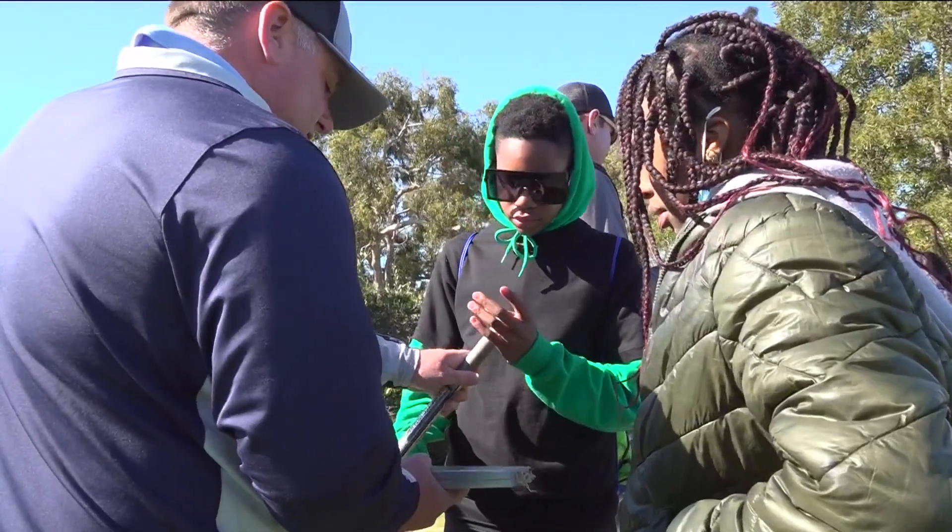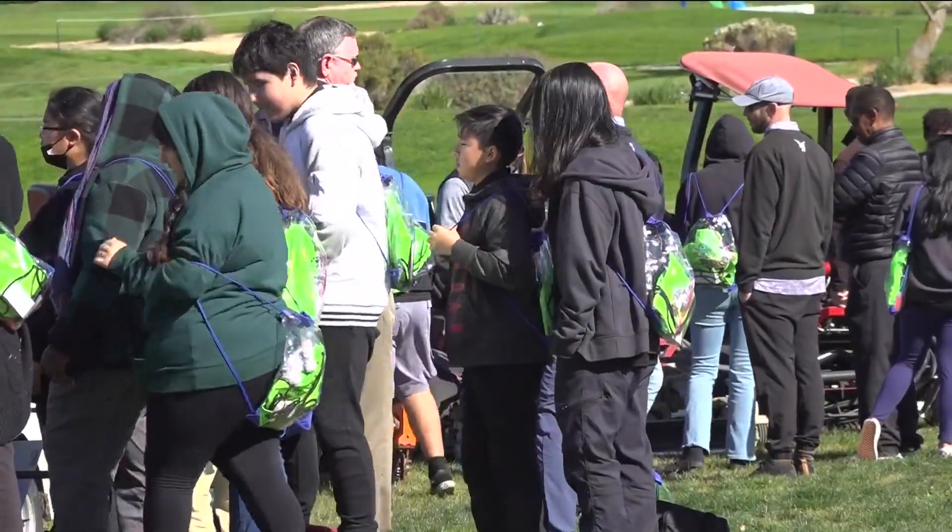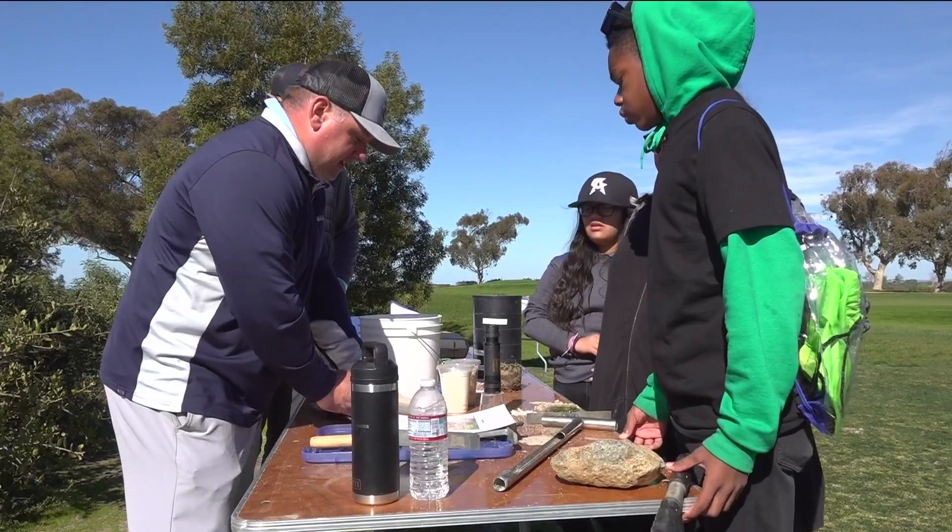Before the golf pros tee off for the Farmers Open this week, San Diego children are learning about the science of protecting and maintaining a PGA golf course. Local STEM students are at Torrey Pines learning about the science behind habitats, water, and conservation. CBS 8's Abby Black has tonight's Innovate 8 report.